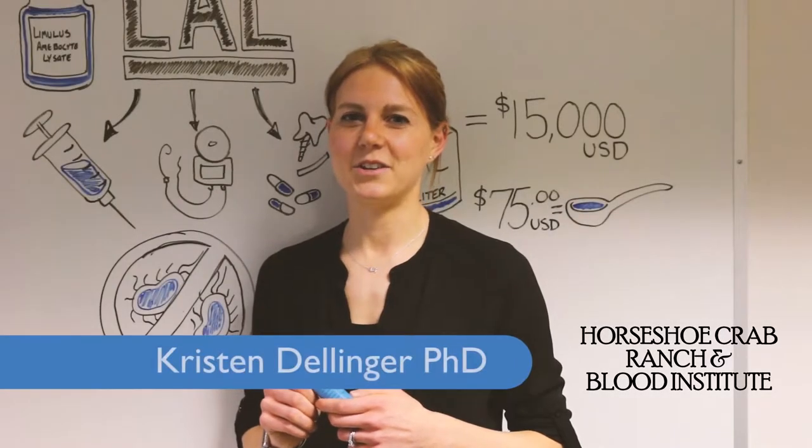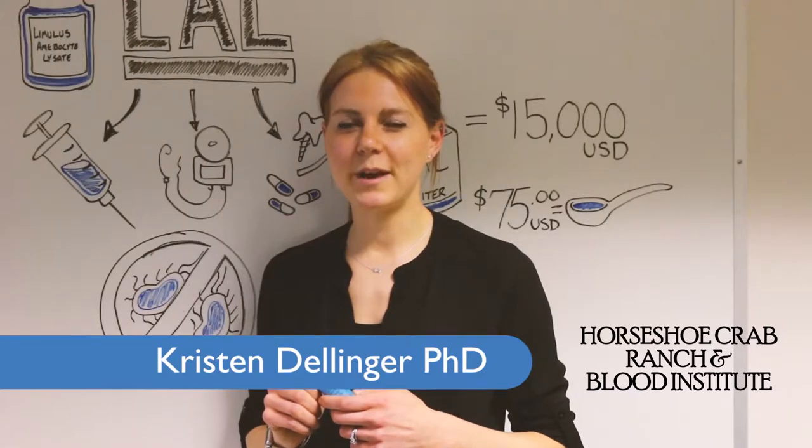Hi, I'm Dr. Kristin Dellinger, President of the Horseshoe Crab Ranch and Blood Institute.